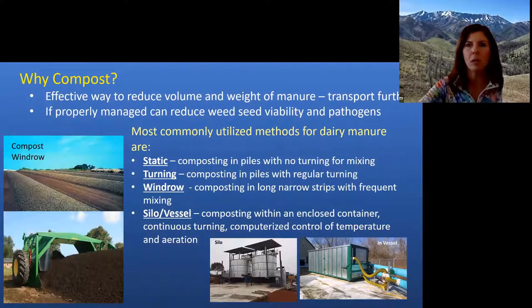Different types of manures are composted using different methods. The most common methods we see here are static piling — where they leave the manure in a pile over winter or summer without turning it — or piles that are turned on a regular basis with a tractor. We also do windrow composting, where manure is in long strips turned with special equipment. There is also silo or vessel composting, where manure is in an enclosed container continuously being mixed, allowing highly controlled temperature and aeration during the composting process.